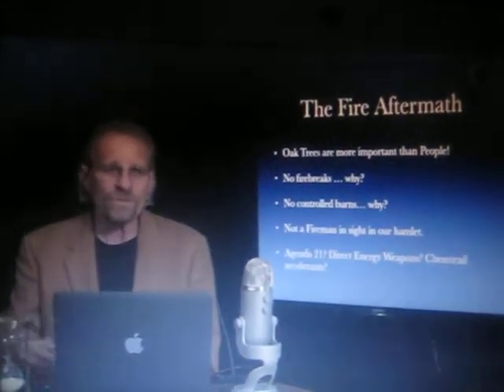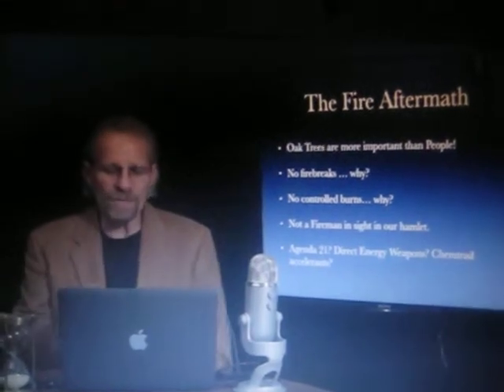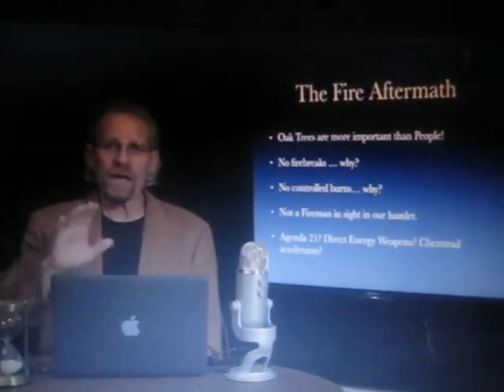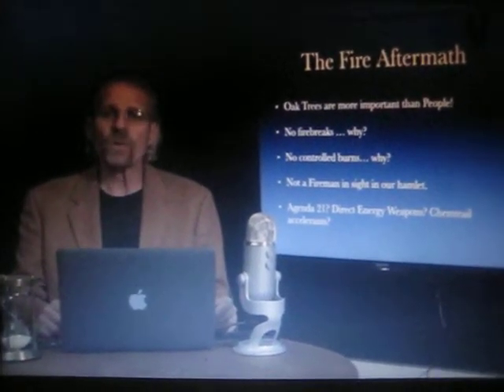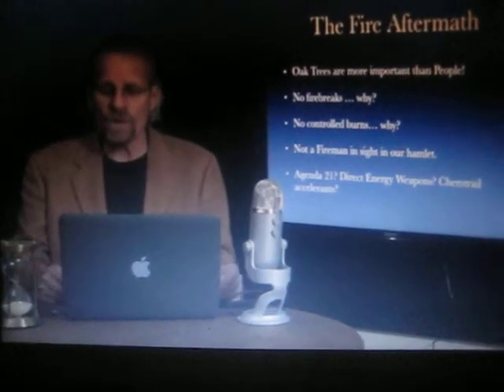We've heard about it — the direct energy weapons. It's certainly a possibility. But I'll tell you something: we were spraying with chemtrails over the course of a summer like I've never seen before. We used to wake up, go out and look up and go, 'Well, there goes the blue sky.' And sure enough, by 2 o'clock in the afternoon, there would be no blue sky. The sky would be milky white.